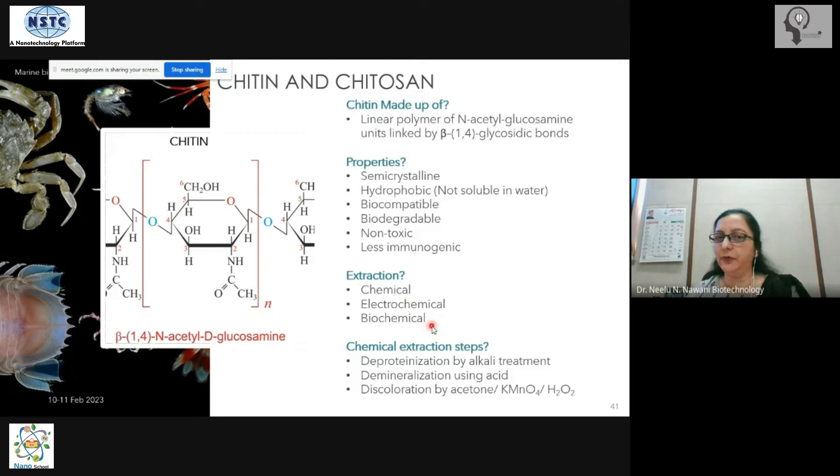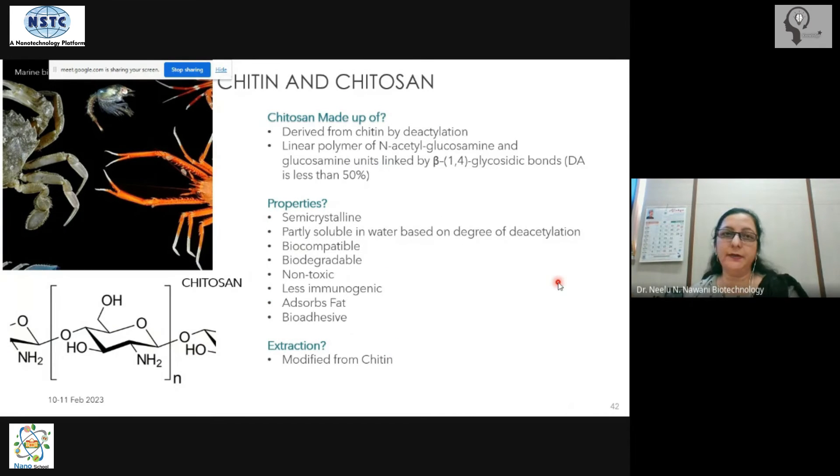Traditionally, extraction starts from crab or shrimp scraps using chemical or biochemical methods. The first step is treatment with alkali, the second is demineralization with acids, and the third is decolorization — removing pigments like the red color of crabs — using hydrogen peroxide, acetone, or potassium permanganate. Chitosan is made from chitin by deacetylation: removing the acetyl groups from chitin yields chitosan, which is also a linear polymer linked with glycosidic bonds.